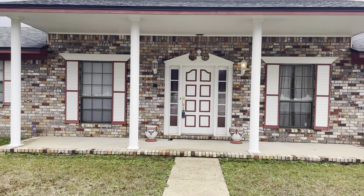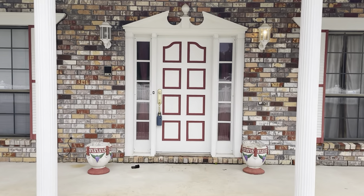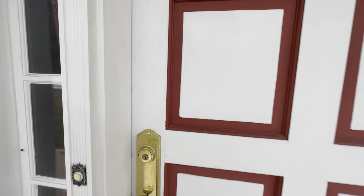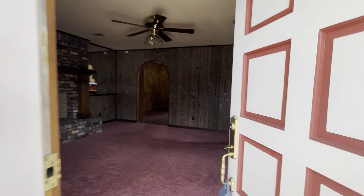Stepping in here is like a perfectly preserved timepiece. I feel like I'm walking through George Washington's mansion in here. It's kind of like a step back in time. It's pretty cool, though. It is in great shape.